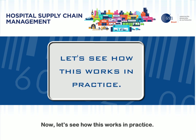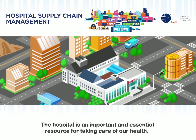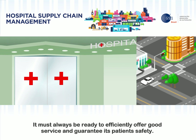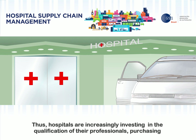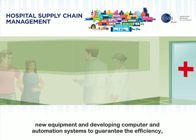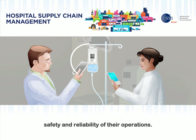Now let's see how this works in practice. The hospital is an important and essential resource for taking care of our health. It must always be ready to efficiently offer good service and guarantee its patients' safety. Thus, hospitals are increasingly investing in the qualification of their professionals, purchasing new equipment, and developing computer and automation systems to guarantee the efficiency, safety, and reliability of their operations.